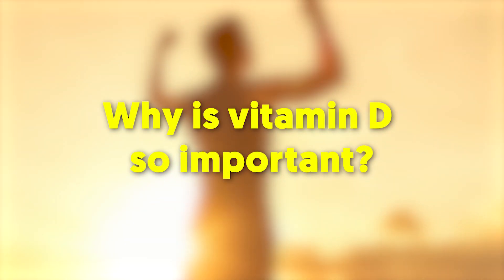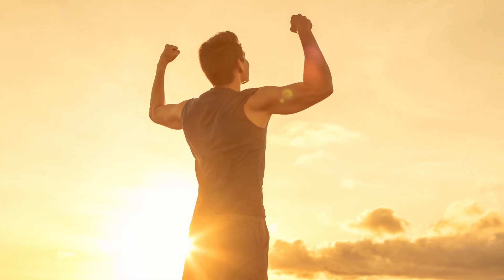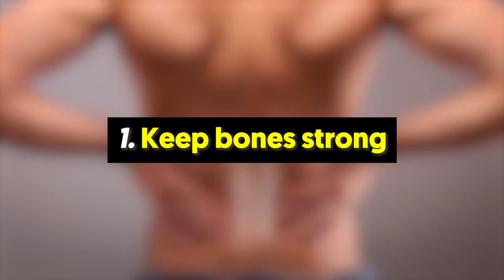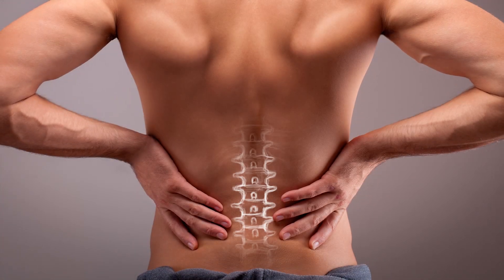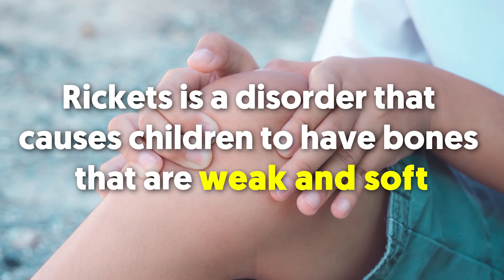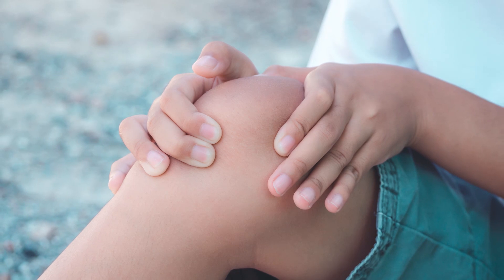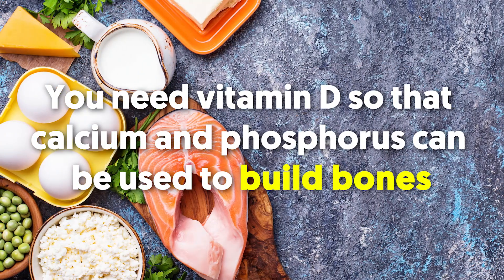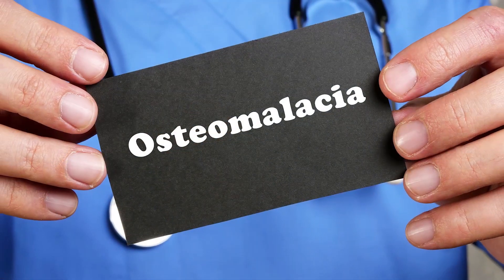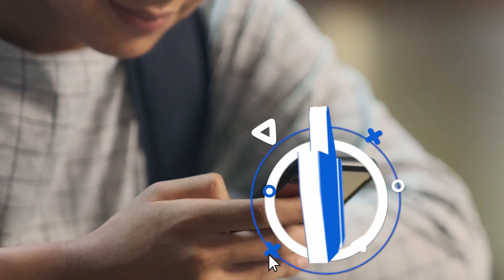Why is vitamin D so important? Vitamin D is one of many vitamins our bodies need to stay healthy. Number one: it keeps bones strong. Having healthy bones protects you from various conditions including rickets, a disorder that causes children to have bones that are weak and soft, caused by a lack of vitamin D. You need vitamin D so that calcium and phosphorus can be used to build bones. In adults, having soft bones is a condition called osteomalacia.